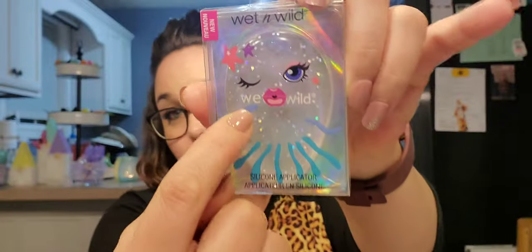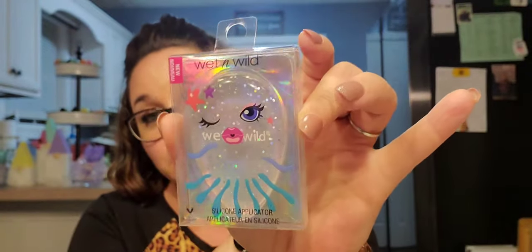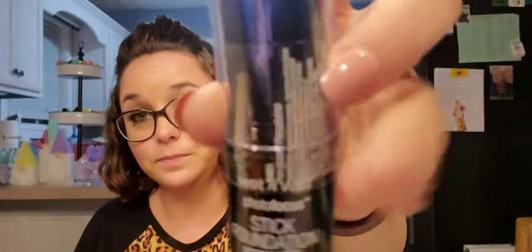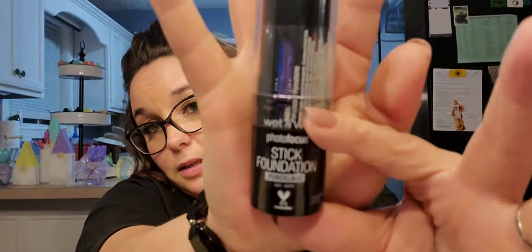This was a wish list item — it is the Wet n Wild silicone applicator. The applicator itself is glittery but they put a face on it. I picked it up for my daughter, maybe she'd use it since she's getting into makeup. It was the only one I found — I guess they sold out really quickly. Also a wishlist item is the Wet n Wild Photo Focus foundation stick in the color porcelain. I've been looking for this and haven't found it, and people have been hauling it all over the place — and I found it in my shade!